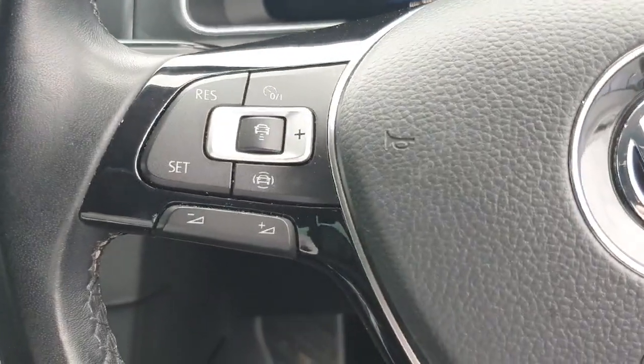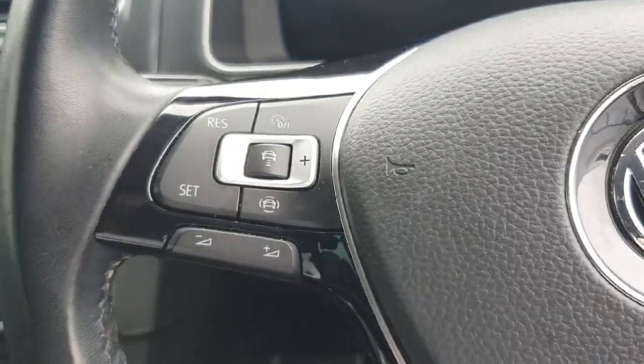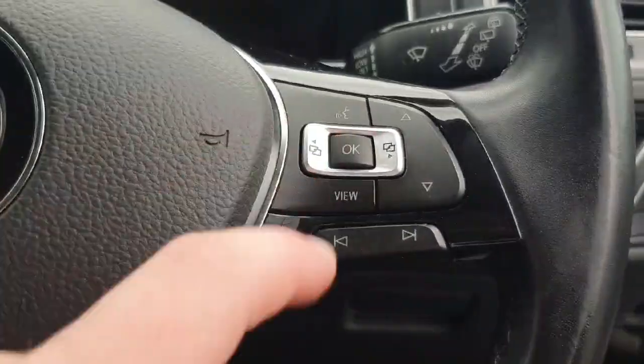Now up to the multi-function steering wheel. On the left-hand side we have all our controls for the adaptive cruise control and the lane assist, and down here we have our volume settings. On the right-hand side we have our voice activation and all our controls for changing the display of the instrument cluster just in front.